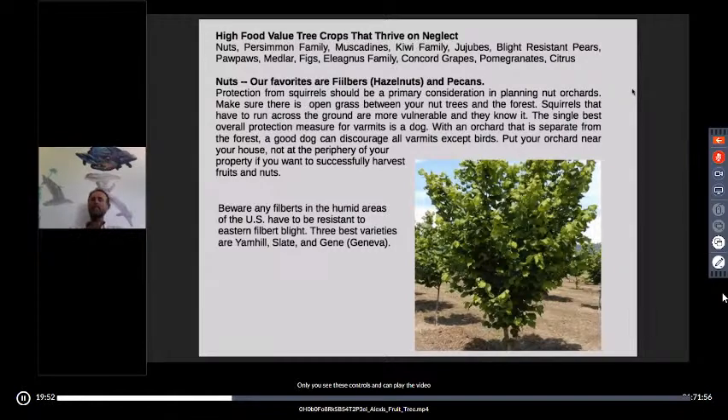Filberts, also known as hazelnuts, are grown all over the world. In humid areas, eastern filbert blight is a devastating disease. Luckily, they have crossbred our native small American filberts with Asian or European big filberts to produce blight-resistant varieties. Molnar, a researcher at Rutgers, recommended varieties Yamhill, Slate, and Gene (formerly called Geneva) as highly disease-resistant and producing a good, large, tasty nut.